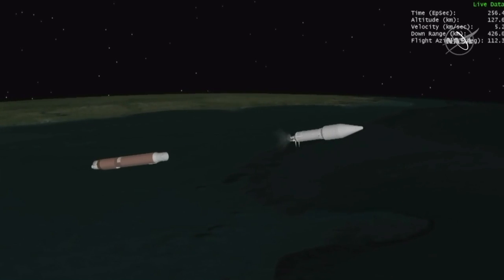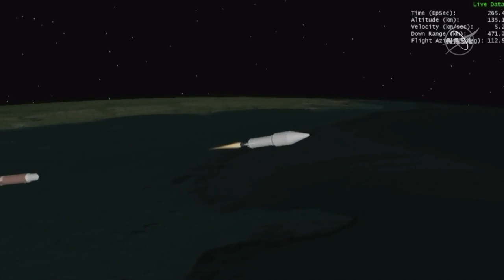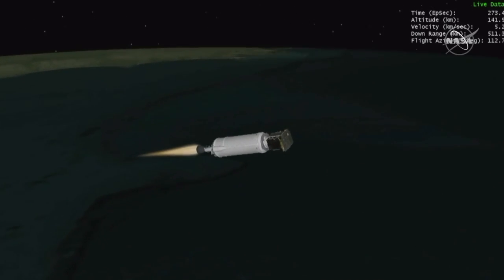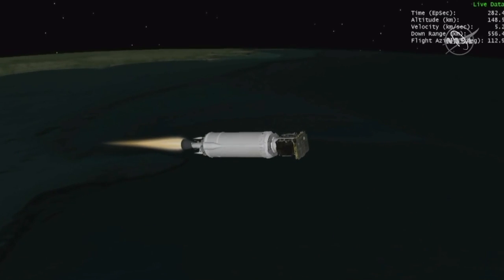And we have good indication of payload fairing jettison. This first burn of today's mission will last approximately 8 minutes. The RCS system is now performing initial firings to warm up the RCS motor catalyst bed. System response looks good.